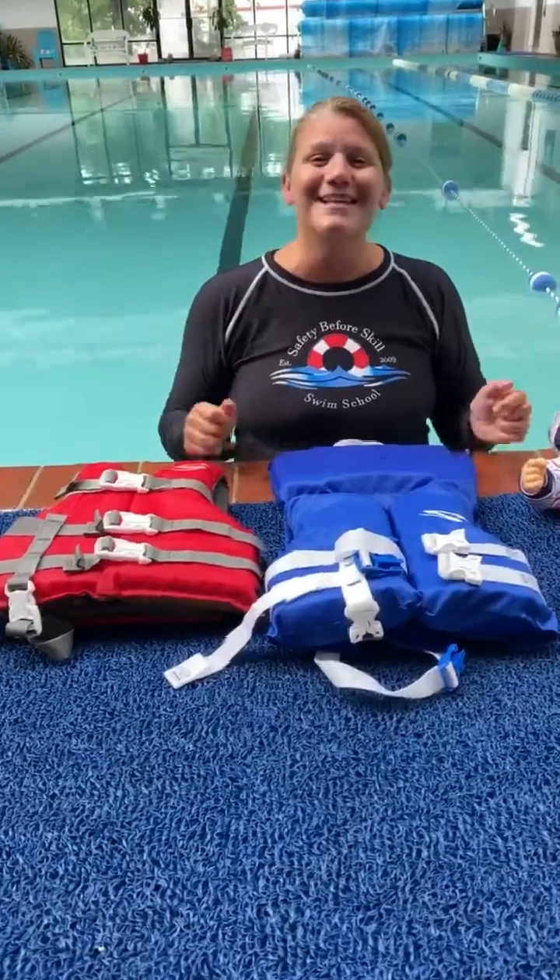This jacket here is rated as a Type 3 Personal Flotation Device, as shown right here. What's the difference? A Type 2 jacket will turn over an unconscious swimmer so that they can breathe until they're rescued.